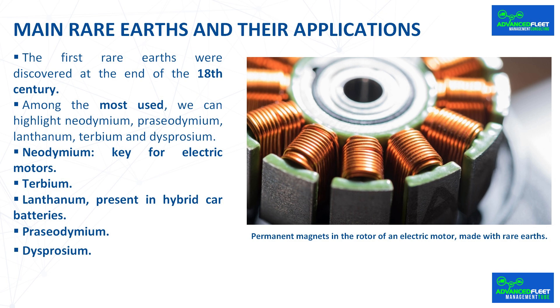The first rare earths were discovered at the end of the 18th century. It was not until the 1950s and 1960s that they began to be used to a greater extent, first in the military industry and later in consumer electronics. The real boom in rare earths arrived in the 21st century due to their importance in high-tech products. Among the most used, we can highlight neodymium, praseodymium, lanthanum, terbium, and dysprosium.